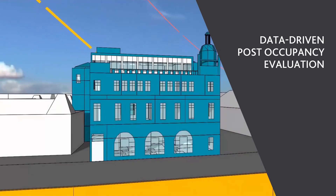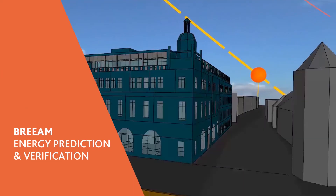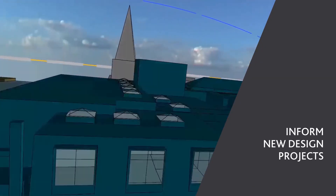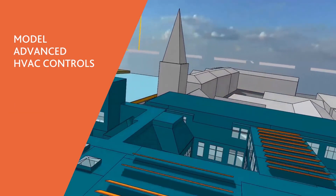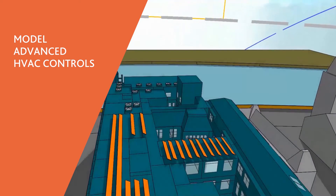Models can also be used to undertake data-driven post-occupancy evaluation, to undertake upcoming BREAM energy prediction and verification, to inform new design projects and help close the performance gap, and to model advanced HVAC controls through post-processing of IES VE simulation data.